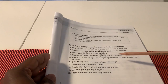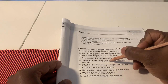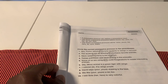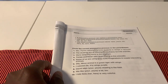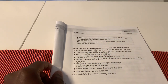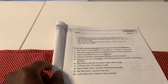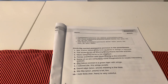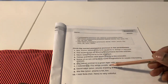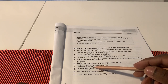Number 5: Some of us are using our imaginations to create interesting animals. Number 6: My animal is a green tiger with wings. Number 7: I colored its wings purple. Remember, we don't use IT apostrophe S because that's a contraction.